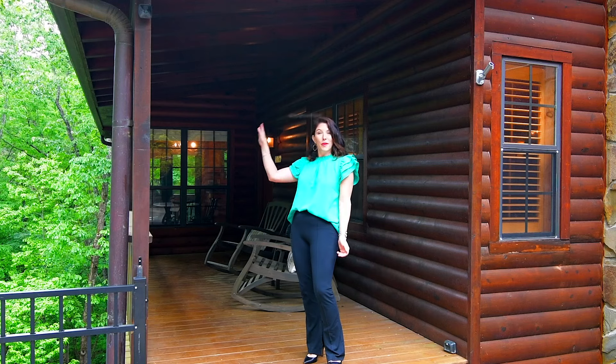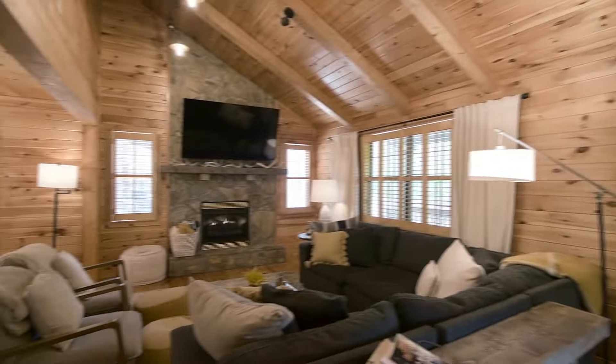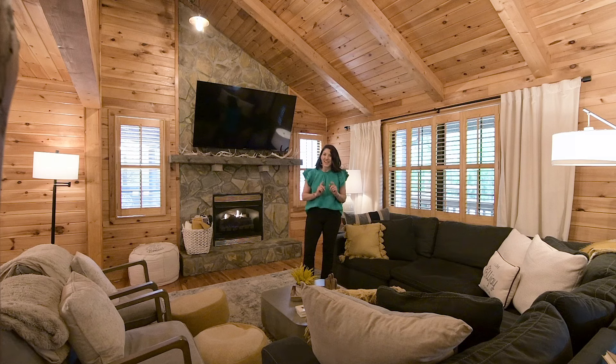Looking for a home that checks all the boxes? Welcome to 843 Mountain Oak Road, located in Walnut Mountain Subdivision. This is a beautiful home, exquisitely appointed, and being sold turnkey — so it's ready. Just bring your toothbrush and your clothes and you're set. Let's take a look.